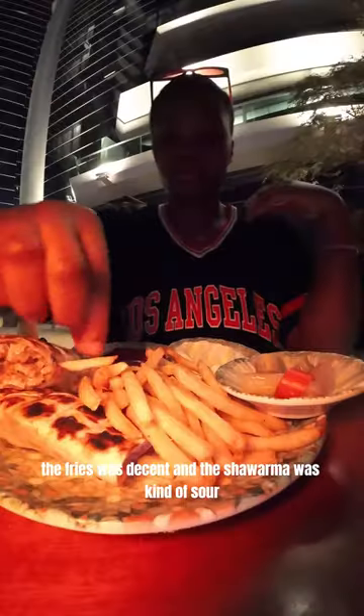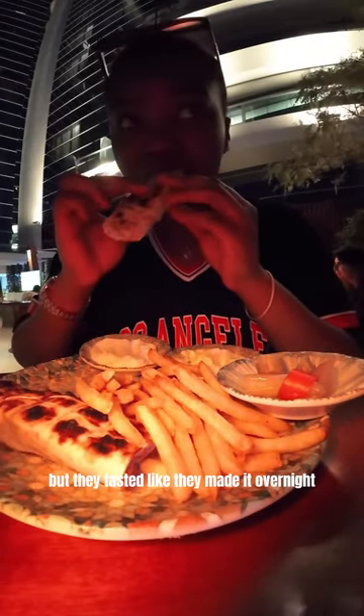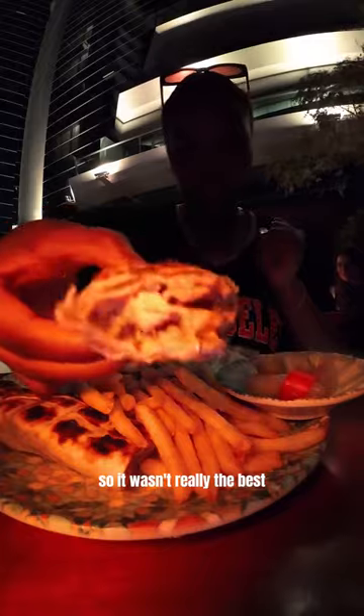I got the menu and ordered some hot chocolate — it was really good. Later on, I ordered some fries and shawarma. The fries were decent, but the shawarma was kind of sour; it tasted like they made it overnight. So it wasn't really the best.